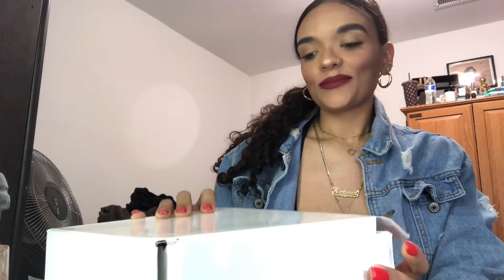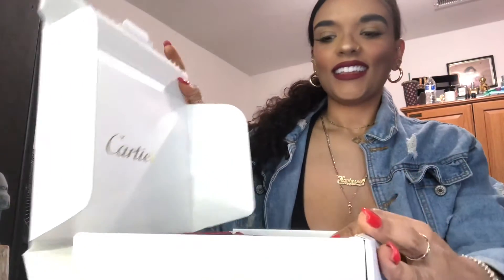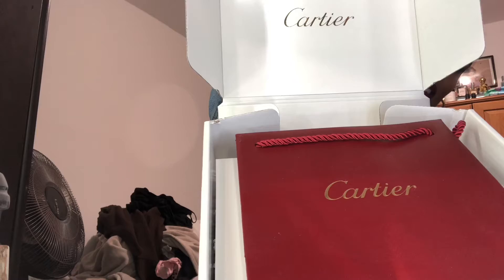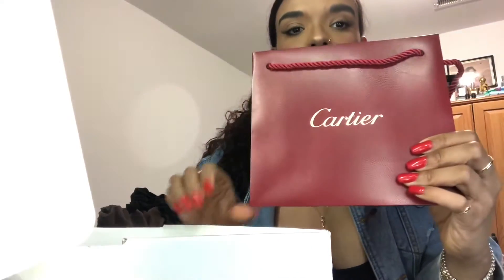I just already opened it up a little bit but I haven't peeked, because I want to get my first impressions. Oh my gosh, so this is how it comes - very nice! It comes with just the beautiful Cartier bag.